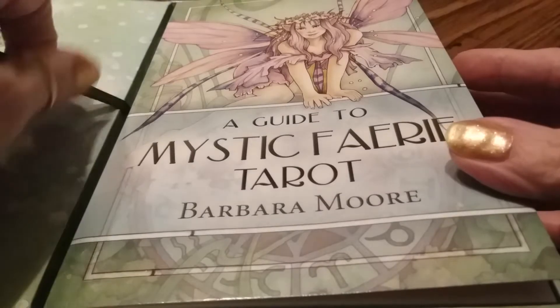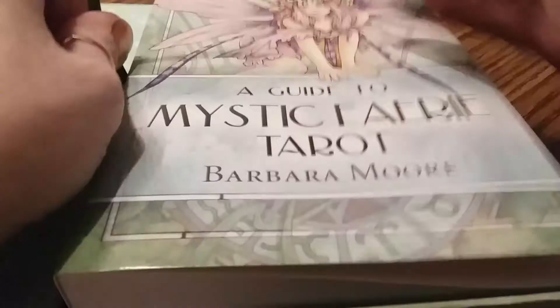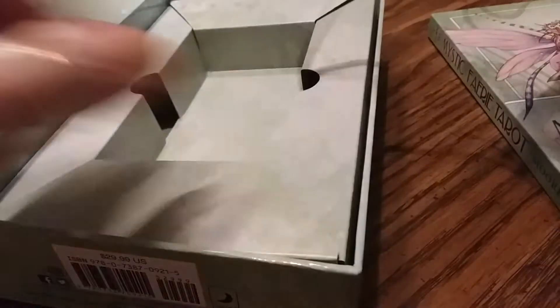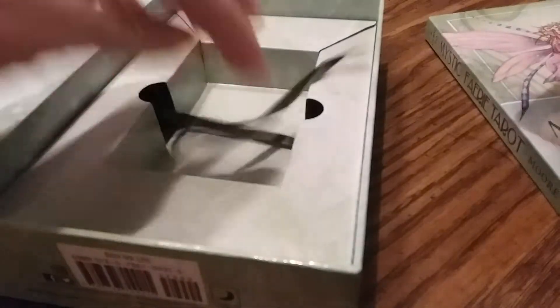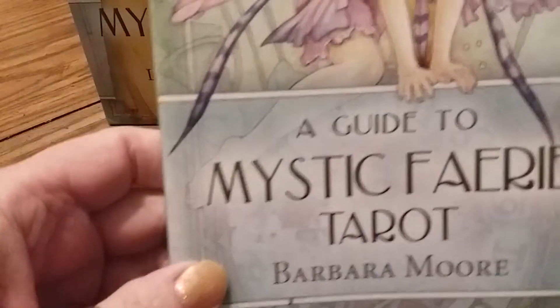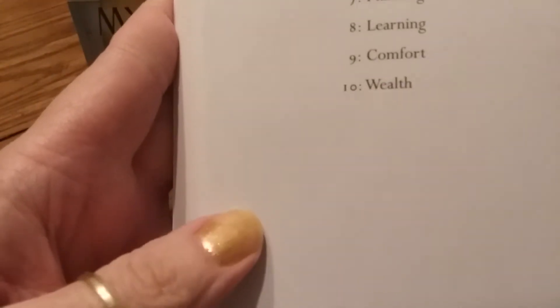It comes in a nice sturdy box with a magnetic closure. The cards fall into a little cubby inside. The book is quite large — it has 284 pages.